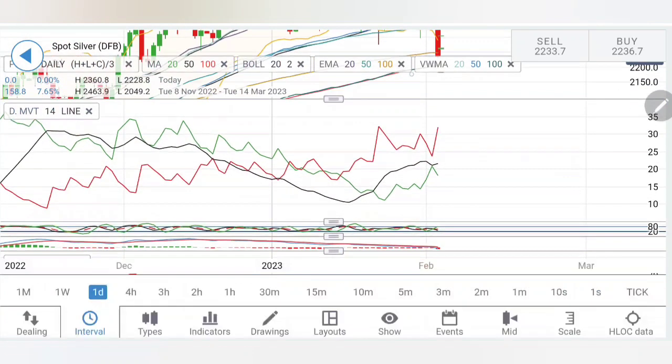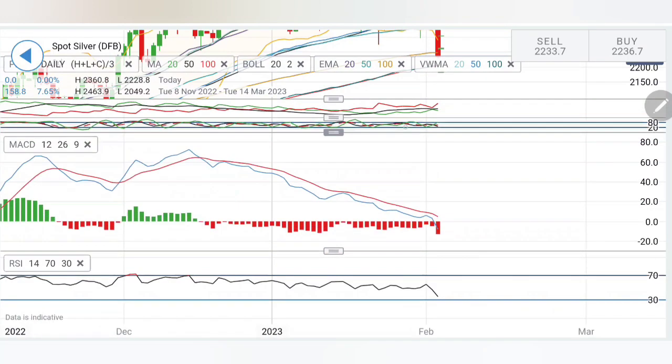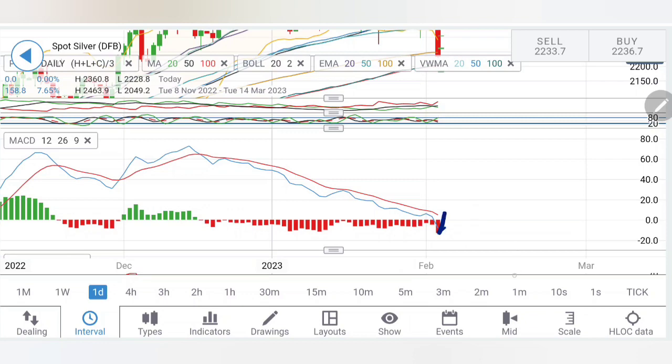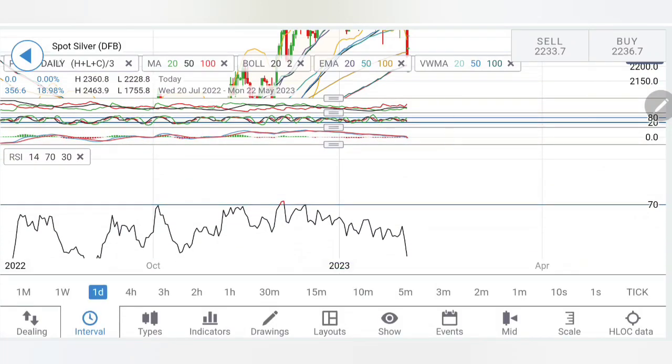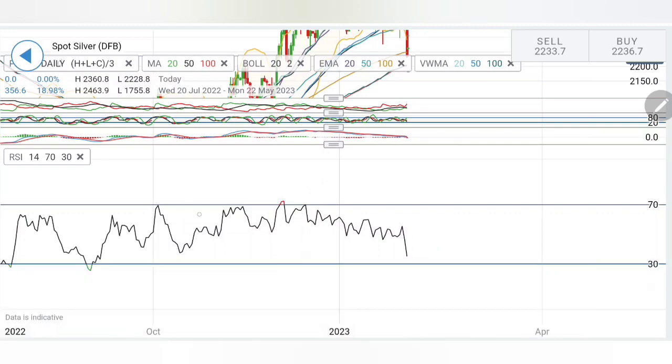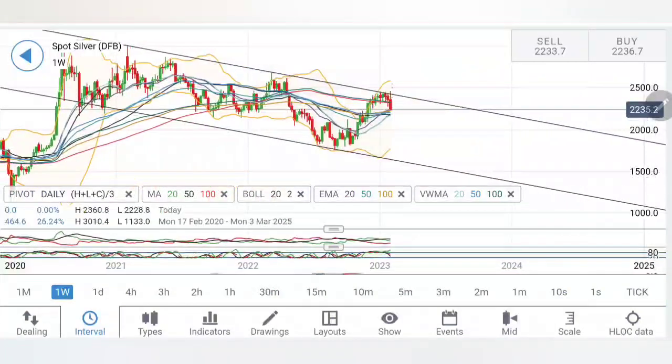The directional movement indicator is trading with divergence — this is extremely bearish. RSI is looking down and has taken a breakout out of the zone. So yes, all indicators are now in bearish territory.